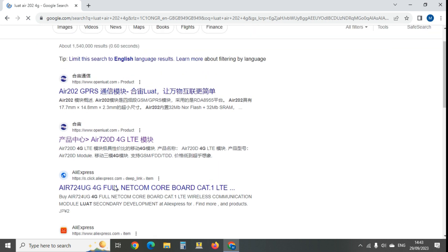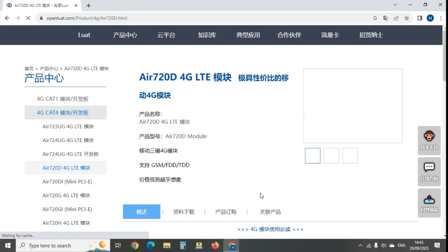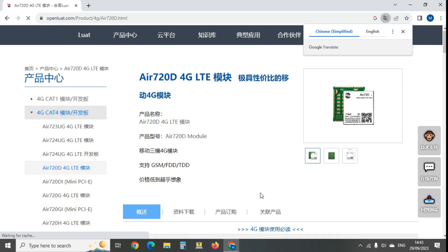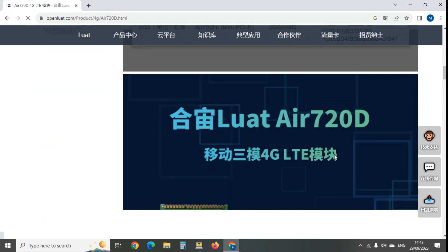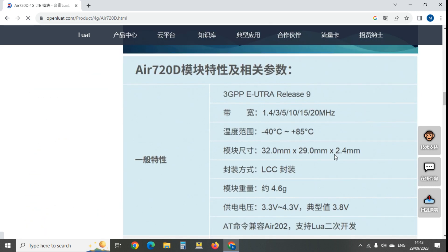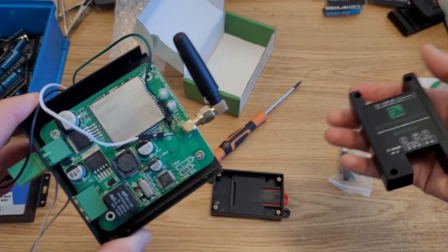It comes up as Air202 GPRS - and GPRS is 2G. There seems to be an Air 4G version, but it's clearly not what's on our board - the package is too big. Even if it were 4G, it's Release 9 which is no good for voice anyway.